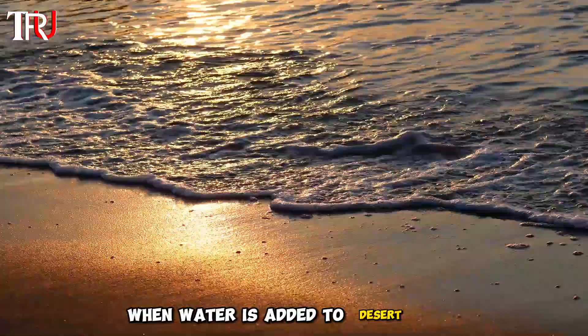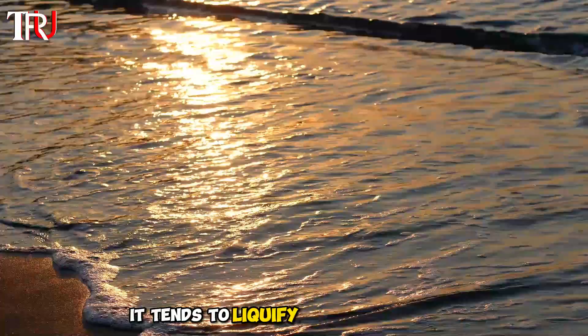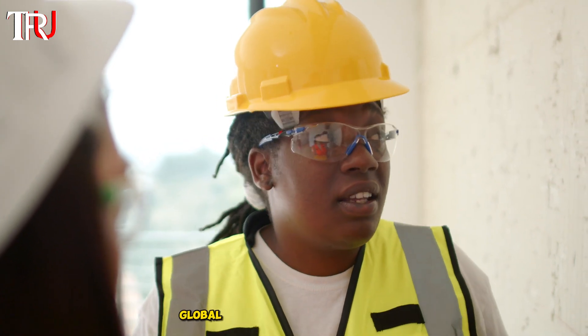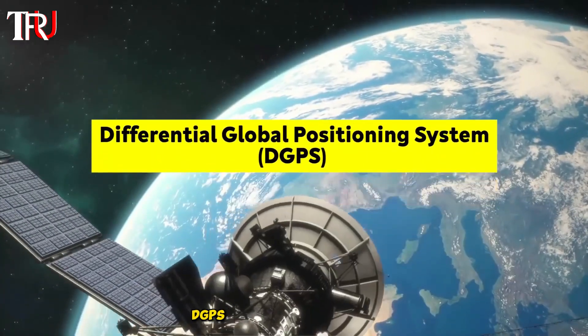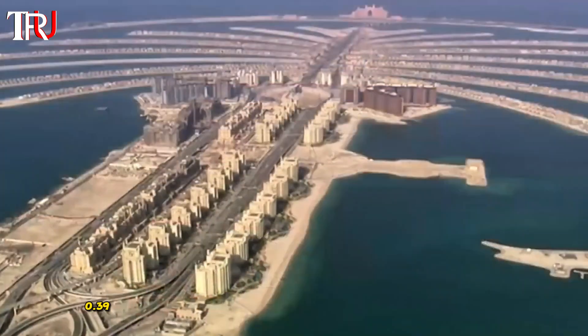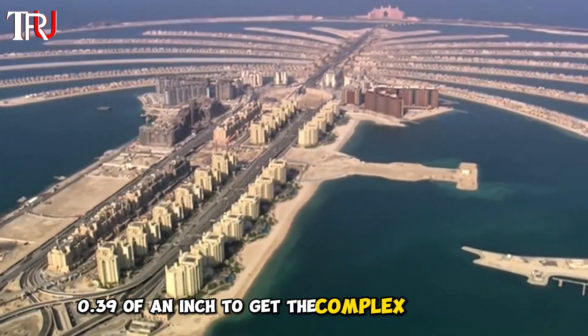The Palm Jumeirah is made up of 3.2 billion cubic feet of ocean sand that has been vibro-compacted into place. Vibro-compaction involves saturating loose sand with water jets and vibrating it with probes to increase its density. When water is added to desert sand, it tends to liquefy, so it couldn't be used for this project. Designers and contractors used Differential Global Positioning Systems to plot the palms and ensure sand placement was within 0.39 of an inch.